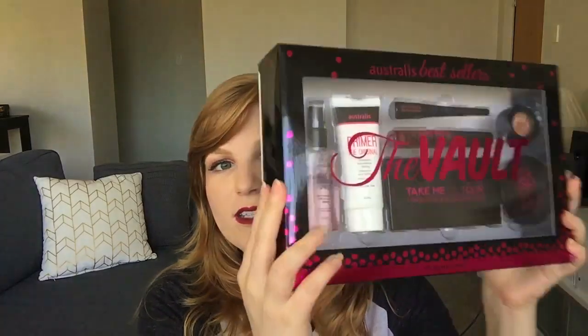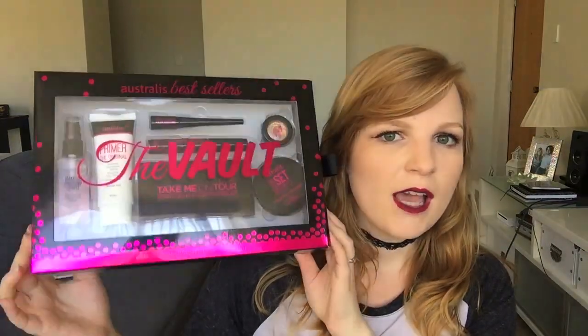Hello lovely people! Today I am going through this little package right here. This is the Australis Bestsellers Vault Kit, or it's called The Vault. This is something I saw in the lead up to Christmas — it was at Big W. I didn't see it in the Pricelines I went into, so I'm not sure if they have it, but they might have it in different ones. Christmas always has some really good gift packs around.